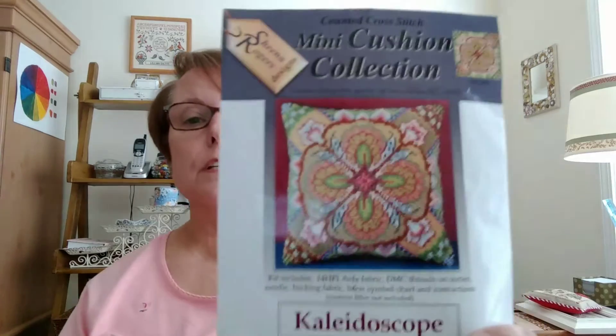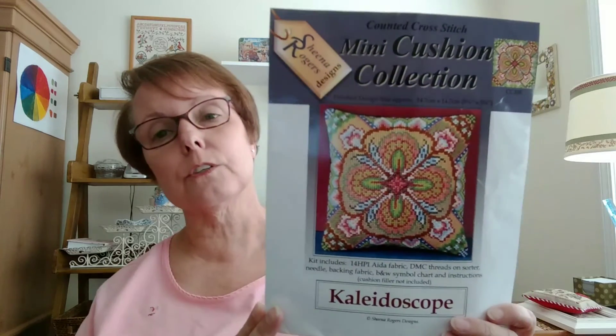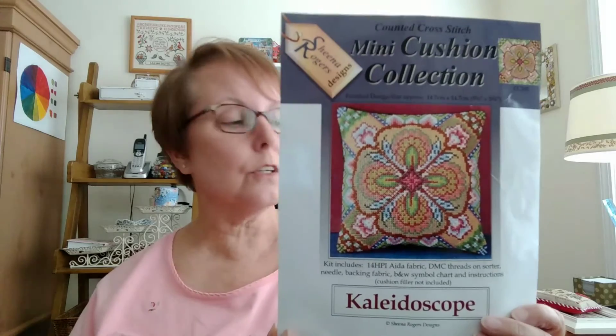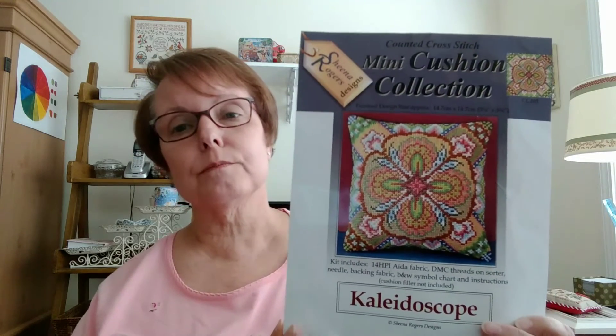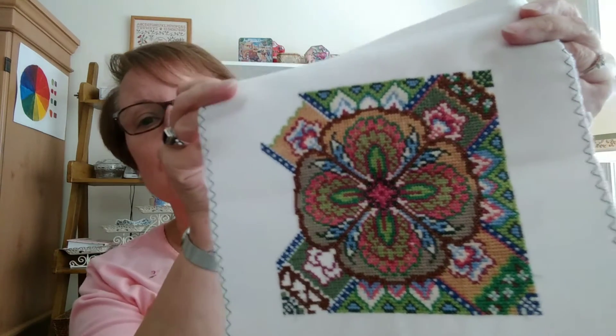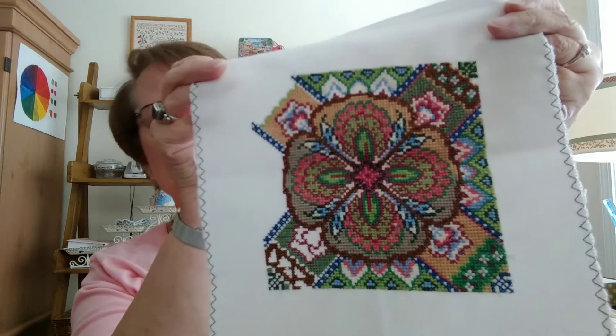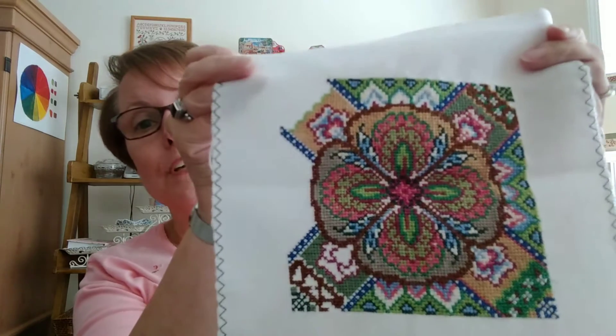One of my WIPs is Kaleidoscope by Sheena Rogers — it's a kit. She provides everything you need except the stuffing for the little cushion if you want to do it that way. She gives you backing material, floss, and fabric, and it's great. It's really funny because when I took it out to show you I thought, gosh, look at how much I have done — I didn't realize I'm at the home stretch. So I'm going to concentrate on finishing this one, maybe starting today.